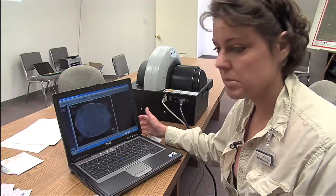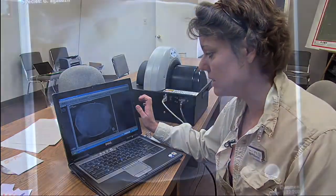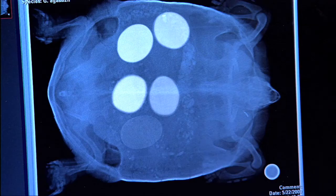This is one of the x-ray images that we just shot about five minutes ago. This is tortoise 14998, and you can see five visible shelled eggs within the x-ray here.